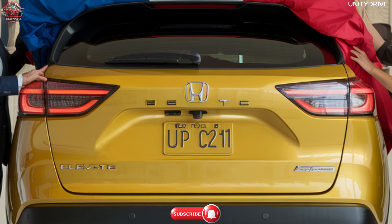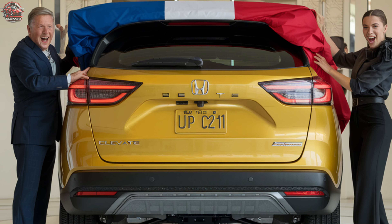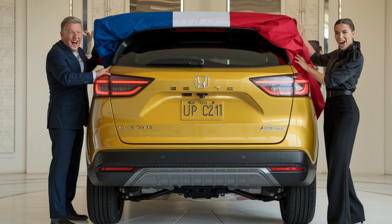Experience the perfect blend of practicality and modern design with the 2025 Honda Elevate. Drive higher, drive smarter.